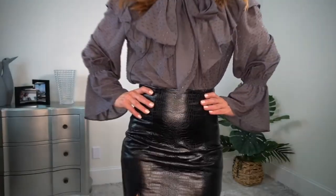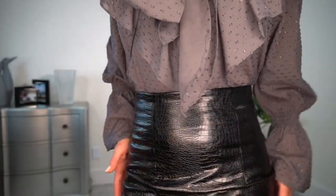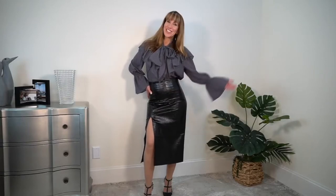The skirt — I'm going to show you up close with this embossed faux leather. It is just gorgeous. And I'm going to show you more what it looks like in the fashion show.